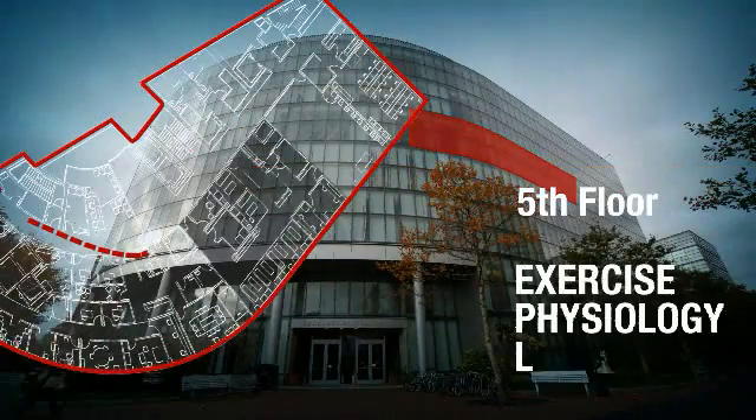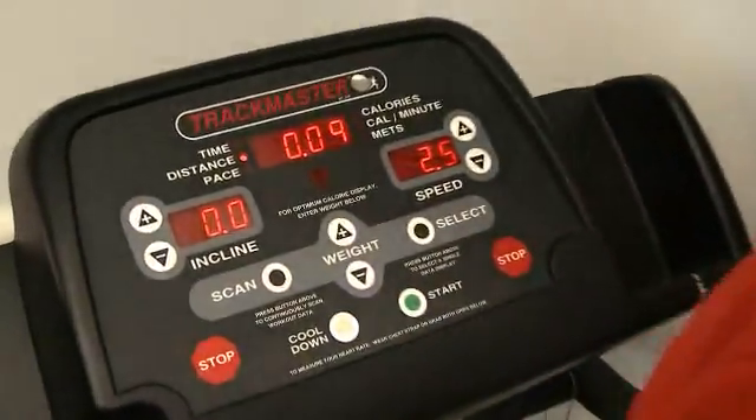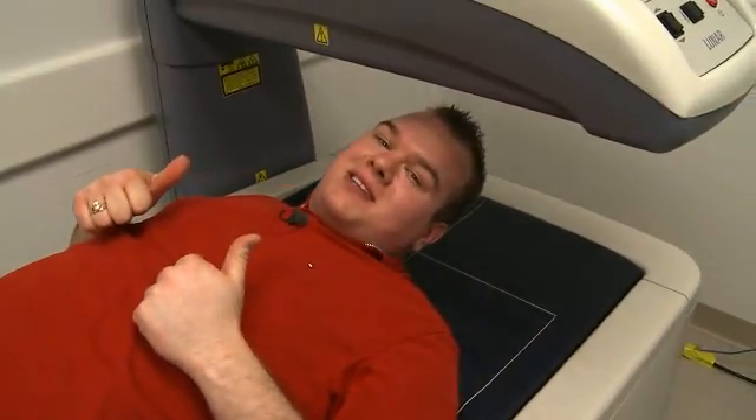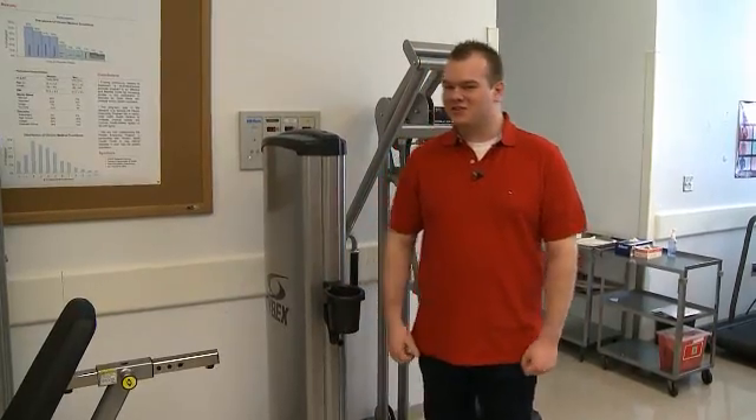Let's check out the exercise physiology lab. This is a state-of-the-art laboratory that allows us to do teaching and research. We are able to measure muscle function, body composition, and cardiovascular function in the body. This is measuring my bone density. We have this big tank here that can measure your body fat, and this machine measures muscle strength.